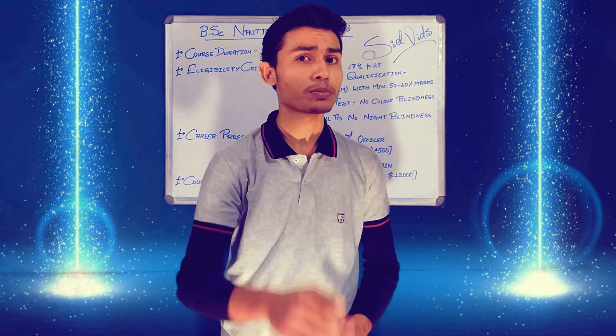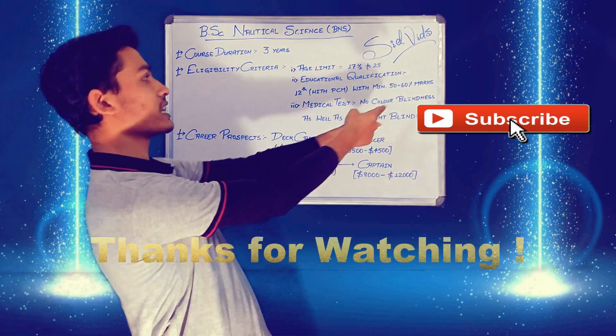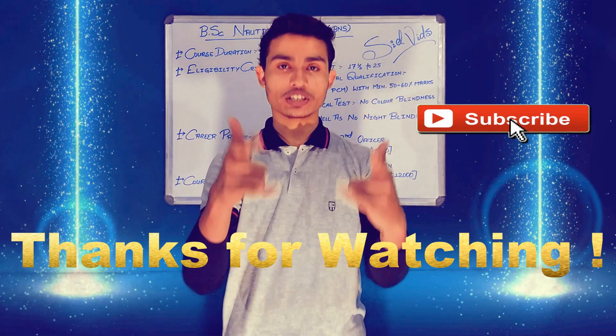Till then, goodbye, and I hope you guys liked this video. So don't forget to like, share, and subscribe. Thanks for watching.